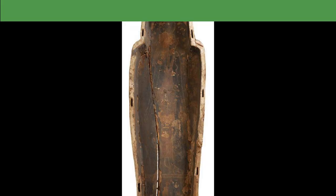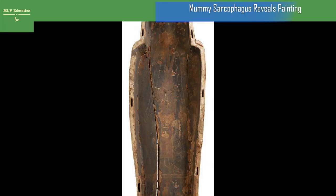A mummy sarcophagus reveals a 3,000-year-old painting of an Egyptian goddess. A painting of what is believed to be an Egyptian goddess inside a mummy sarcophagus has just been seen for the first time in 3,000 years.